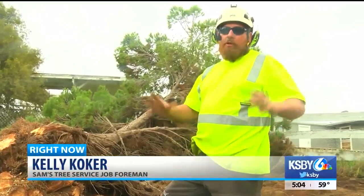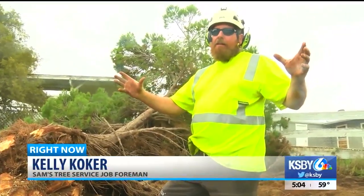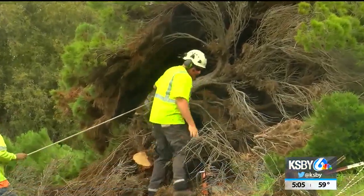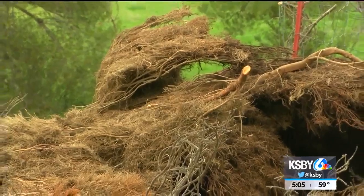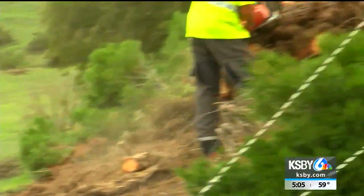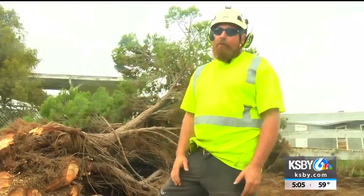Kelly Coker with Sands Tree Service says there are a couple of indicators you can look out for before disaster strikes. If you have trees that are really heavy and they've never been trimmed, it's good to take some weight off. If you see the root system, the trees swaying, and you see something popping up on the ground like surface roots, that's a good indicator that they're getting ready to fall over.